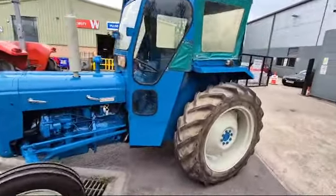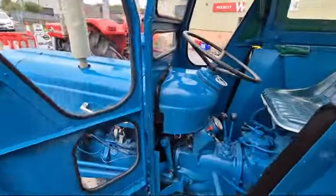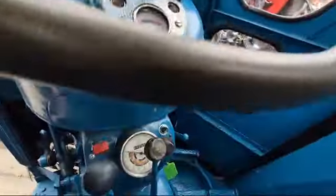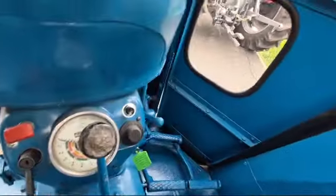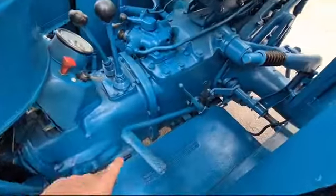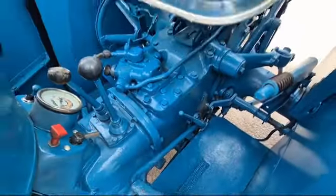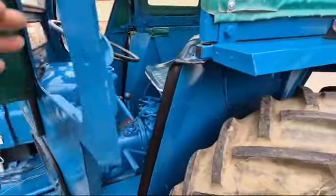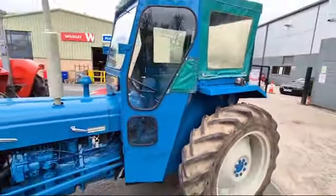So it looks like she's had a recent freshen up to me. We are showing four thousand four hundred and twenty five hours. And as I say, the more you look at it, it really doesn't look like it's had a particularly hard life. There's a bit of wear, as to be expected, but across the board generally speaking, it really doesn't look like it's had a hard life — it looks grand.